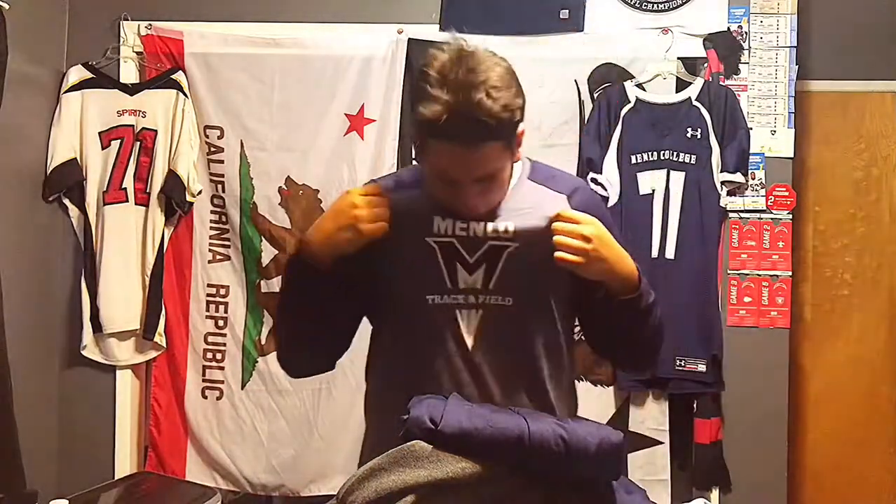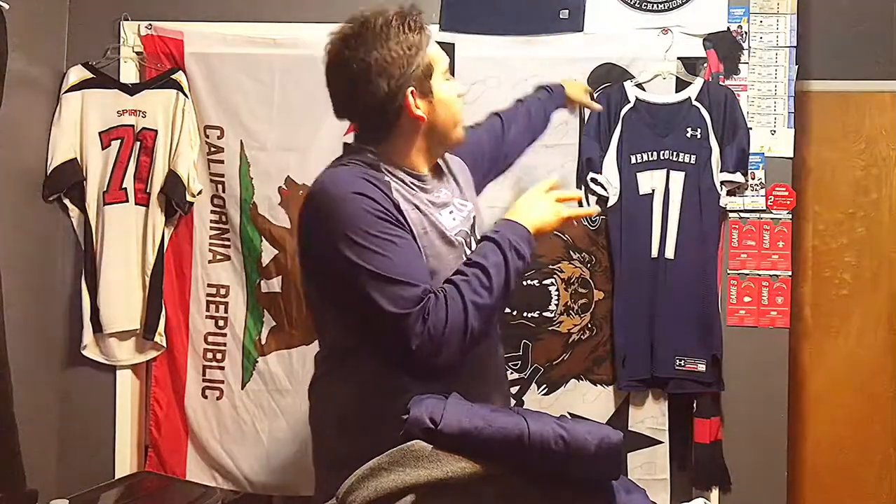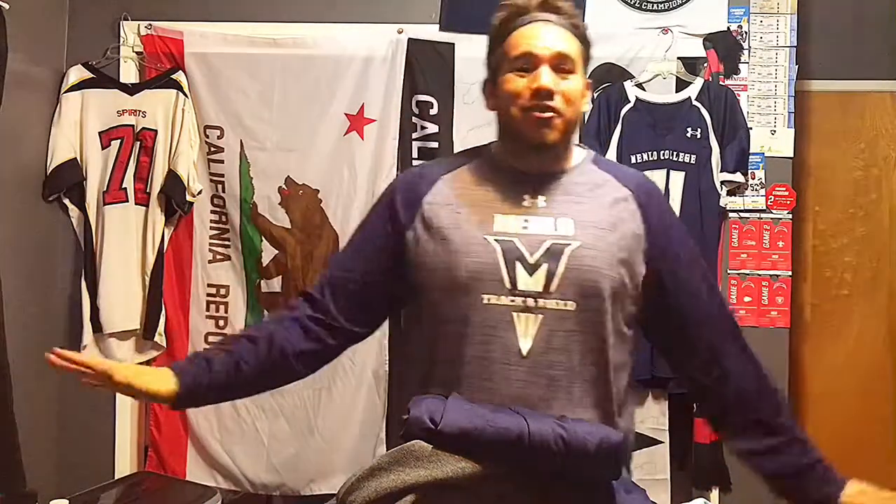Hey, what's up YouTube, this is NikeEditX71 back with another video. Sorry I know it's been a while since I've uploaded anything. I graduated from school and I've been working in sports — worked for the Raiders, the Chargers, and Stanford. Even though you might see that Raiders and Chargers stuff, I'm a Rams fan, not a Raiders or Chargers fan, and I'm an SC fan, not a Stanford fan.